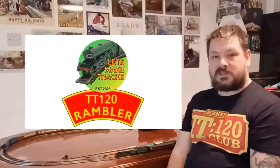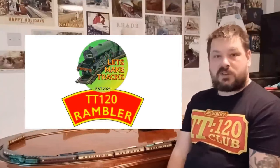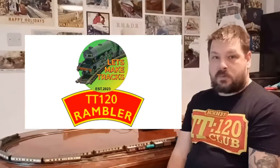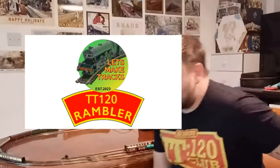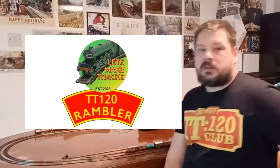Hello and welcome to Let's Make Tracks. This is TT120 Rambler, and in this video we're going to be discussing the updates for February 2024. Happy new year by the way — I know it's been a while since my last video — so let's run the intro and get straight on into it.